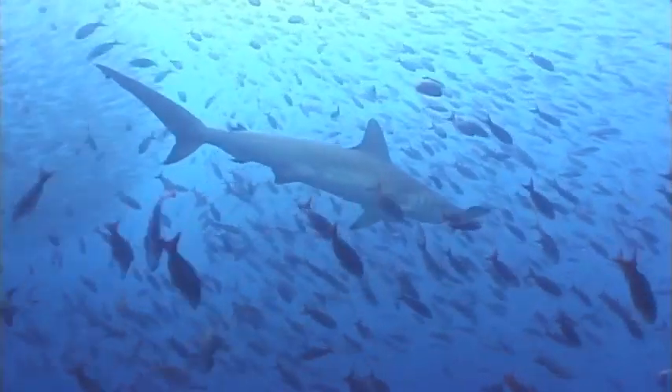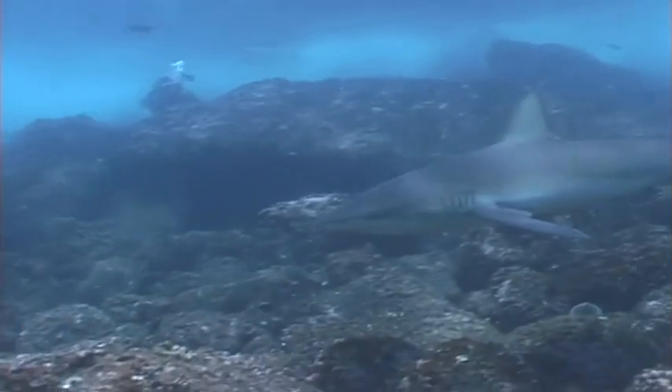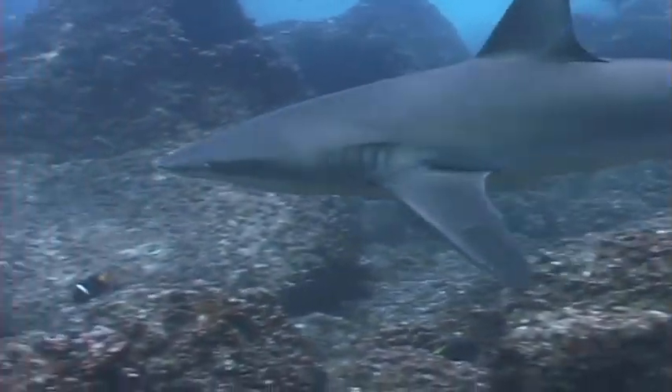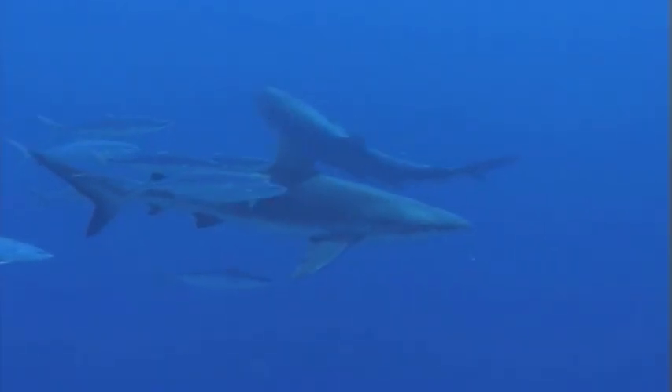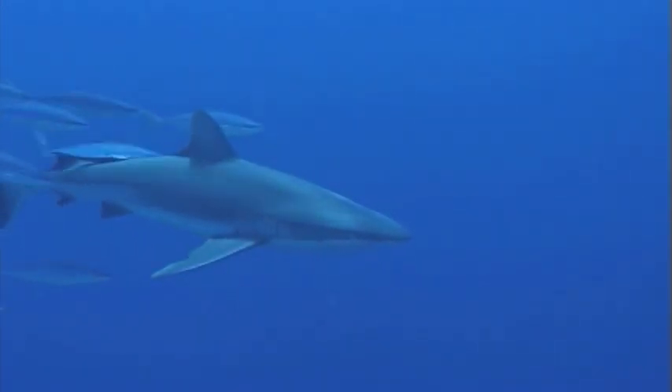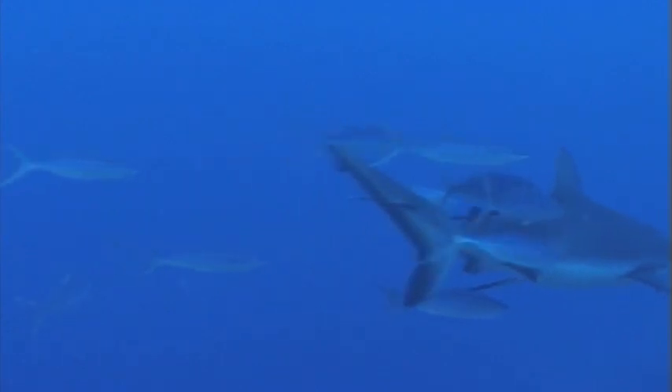Their skin is special and feels like sandpaper because they have thousands of tiny tooth-like scales. Just like we like to get our back scratched, fish will trail behind sharks and rub their bodies against the shark's rough skin.